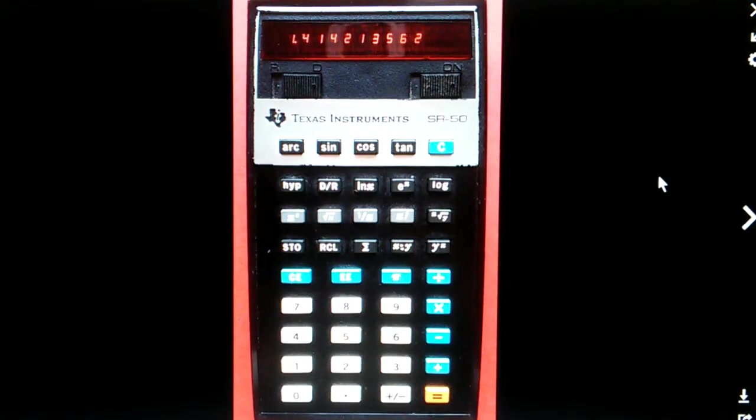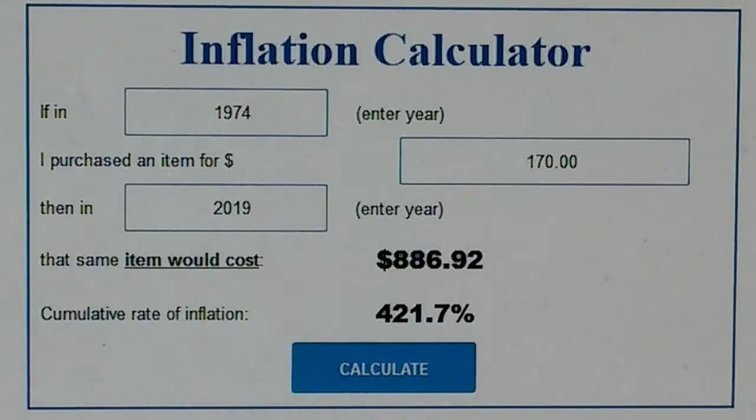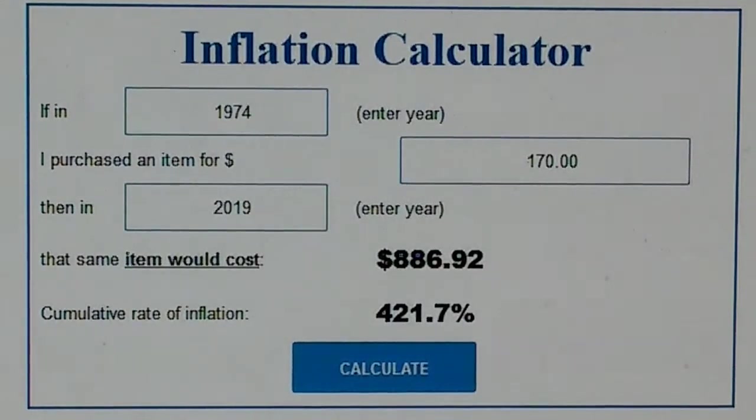It didn't take long for competition to emerge. In 1974, Texas Instruments introduced the SR-50, which has essentially the same functions — trig, log, and exponential — but this calculator came to market at a price of $170. That's $886 in 2019 money, representing a 63% price reduction from the HP-35. Still quite expensive and still beyond the reach of most students, but getting a lot better.